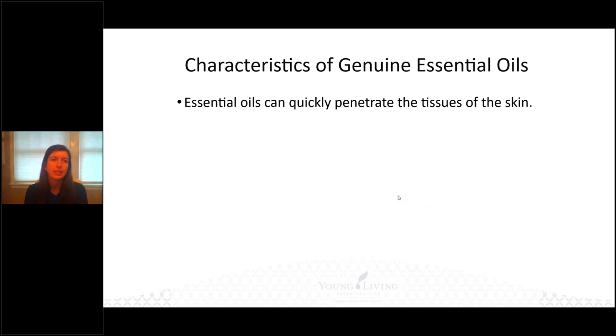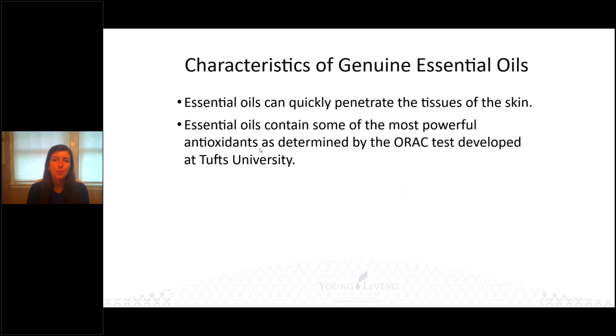Characteristics of a genuine essential oil: they quickly penetrate the tissue of the skin and contain some of the most powerful antioxidants. Antioxidants are measured by an ORAC test, and clove essential oil has the off-the-charts highest ORAC value — that's what makes essential oils so powerful and able to act as a preservative. I often get asked how long a bottle lasts. It does not have an expiration date because of the antioxidant properties — it doesn't go rancid. We know from Egyptian tombs that alabaster jars of essential oils found inside still test as therapeutic today. So your essential oil bottle, as long as it's pure, will last about one to two thousand years.